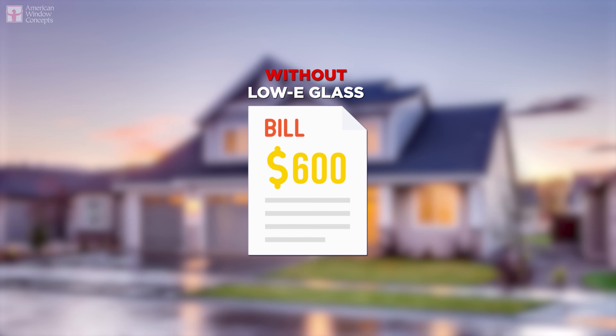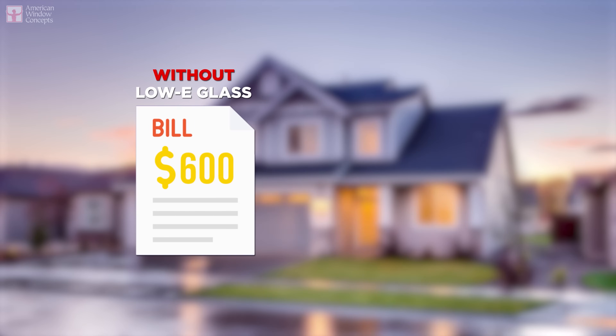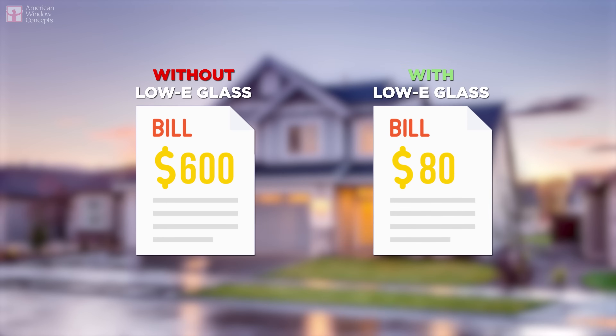When people say these new windows are going to help you with your power bill, this is what they mean. You go from a summer July power bill of five or six hundred bucks — if not more in a bigger home — to mine coming in around 80 bucks. That's a big difference, and I've got a 3,000 square foot house. That is how a window can be energy efficient: it's the low-e coating and the materials of the frame.